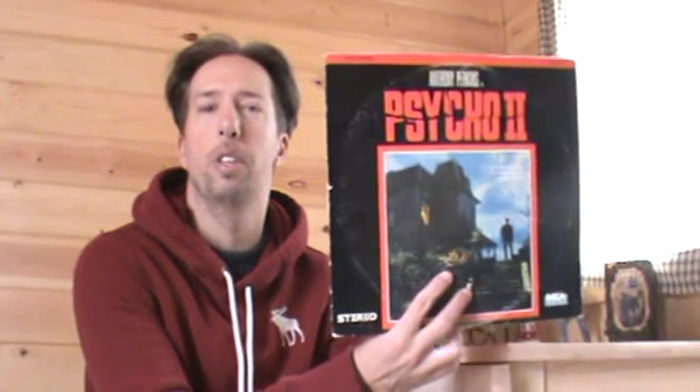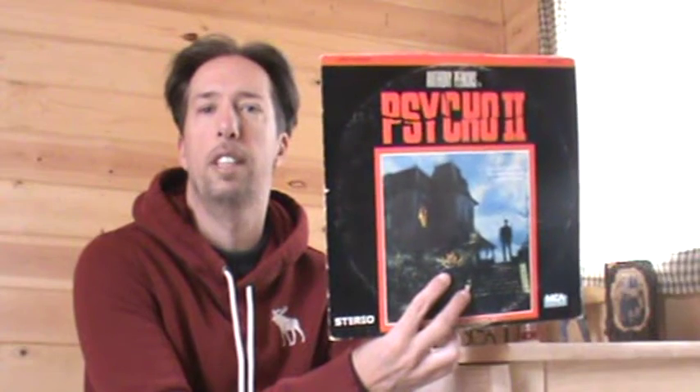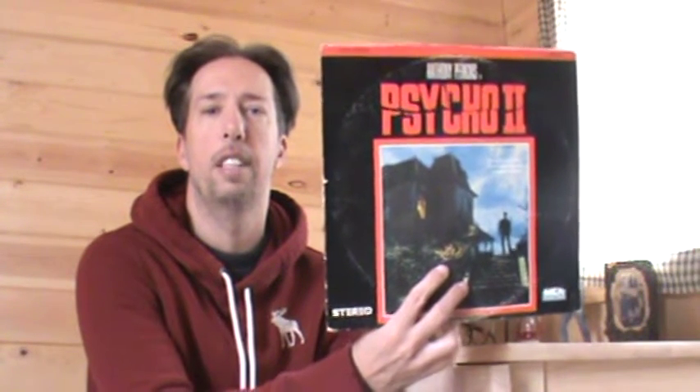Just like the last two I showcased — My Last House on the Left Laserdisc and Amityville Horror — and some other Laserdiscs I've showcased, like the Friday the 13th ones, My Bloody Valentine, and these kind of titles.